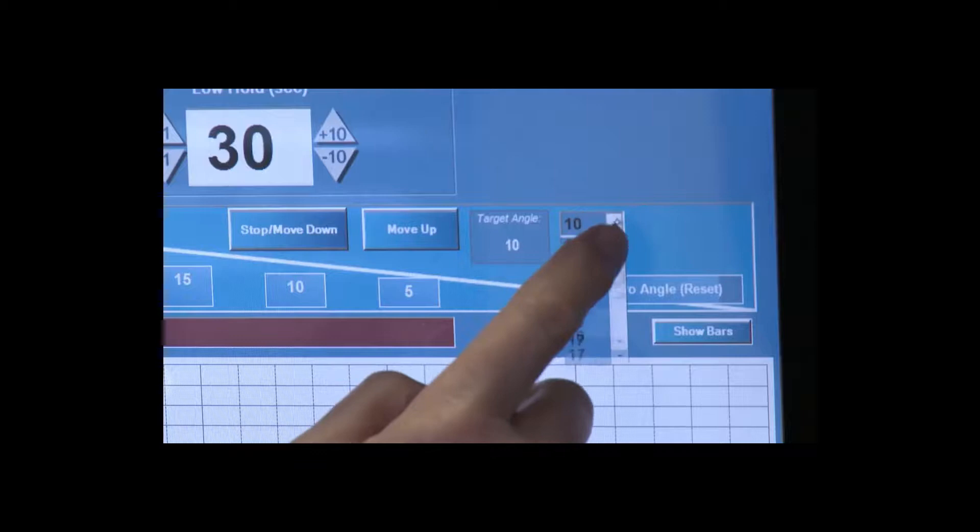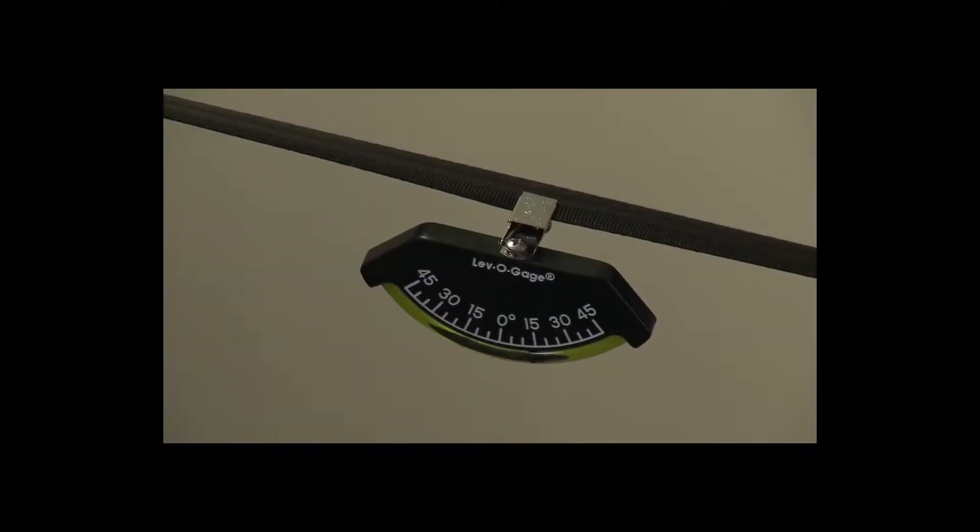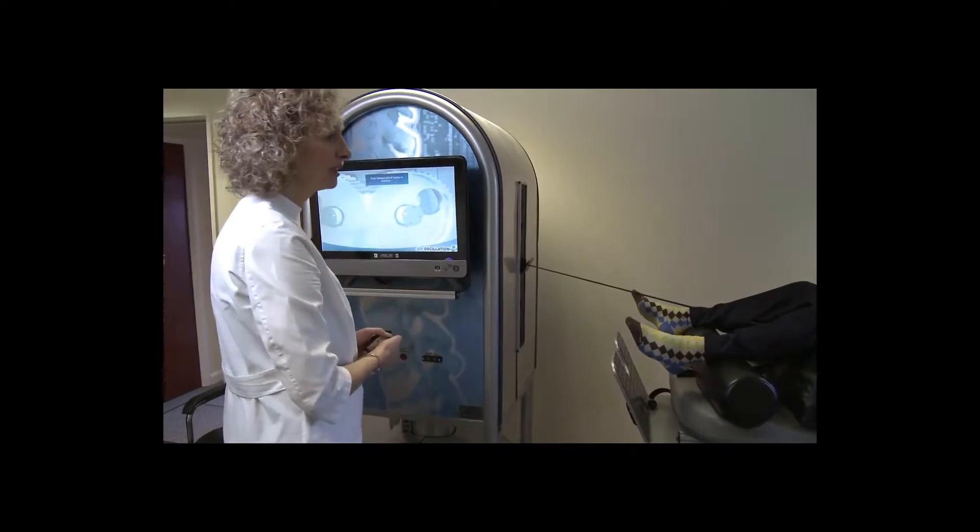A key benefit of this therapy is the ability to adjust and focus distraction forces to a targeted level of the spine. This is achieved using precisely measured angles. Once set, the patient relaxes and is ready for treatment.